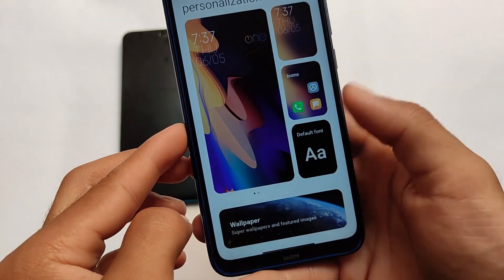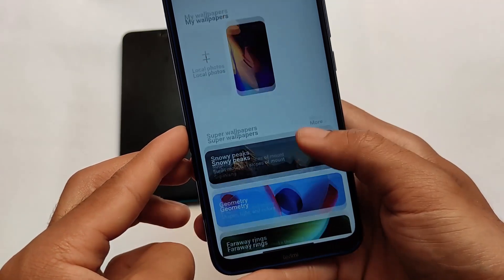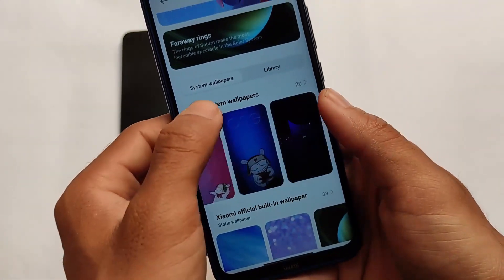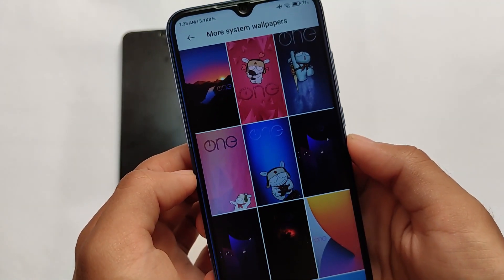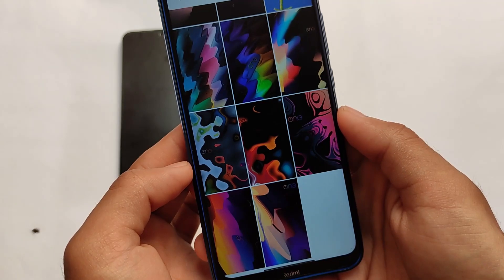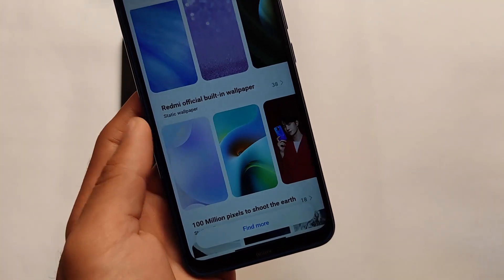Regarding wallpapers and personalization — the MIUI 12.5 super wallpapers are present here, though not recommended. Some system wallpapers are also available if you want to use them. There are also dedicated One OS wallpapers available on the device.